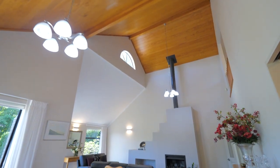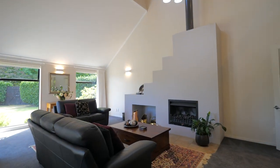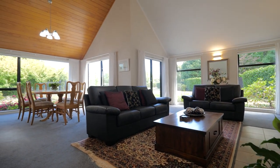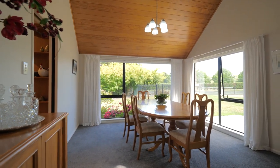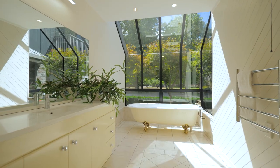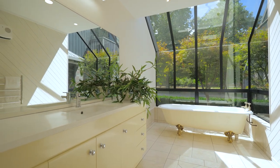A separate more formal lounge and dining is a light filled and airy space with a vaulted ceiling, panoramic windows and French doors. The decor is tasteful with a neutral palette creating a sense of calm.